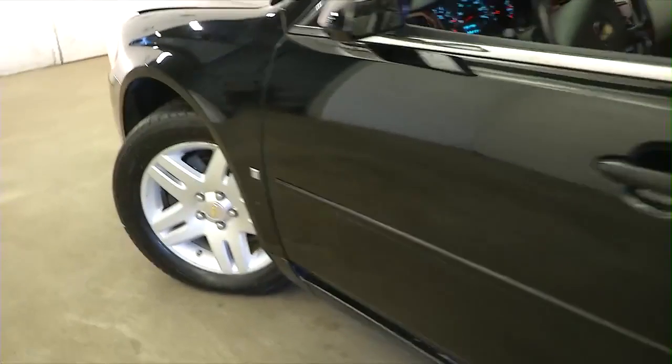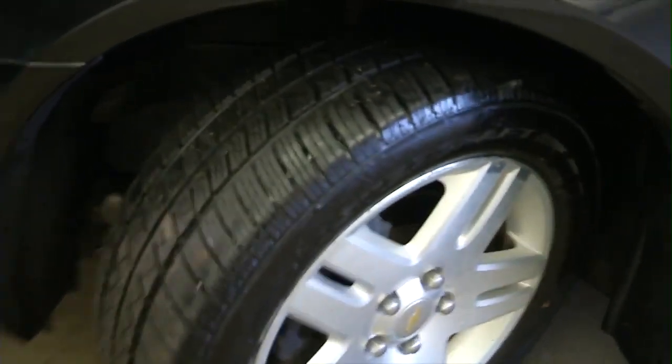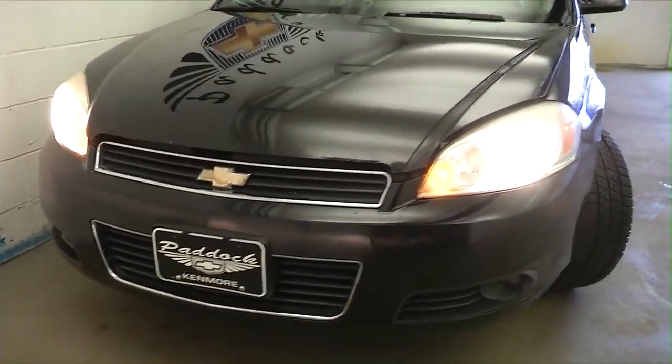We'll take a look under the hood, see how this Impala sounds. Aluminum alloy wheels, plenty of tread on those tires. Front end is in decent shape. If you're going to see here on the hood, a little bit of paint there.